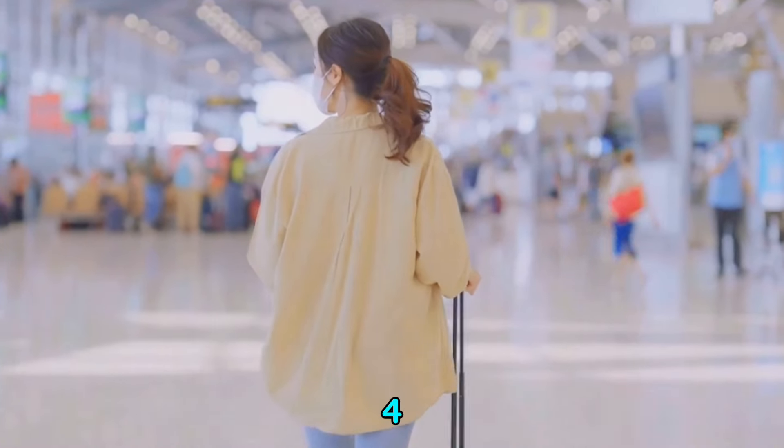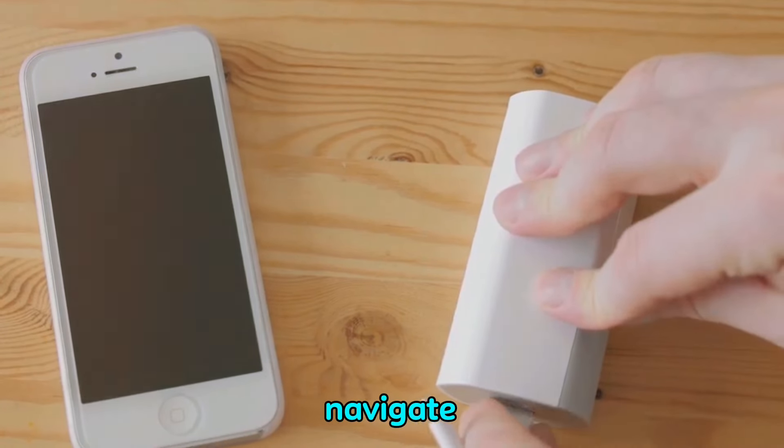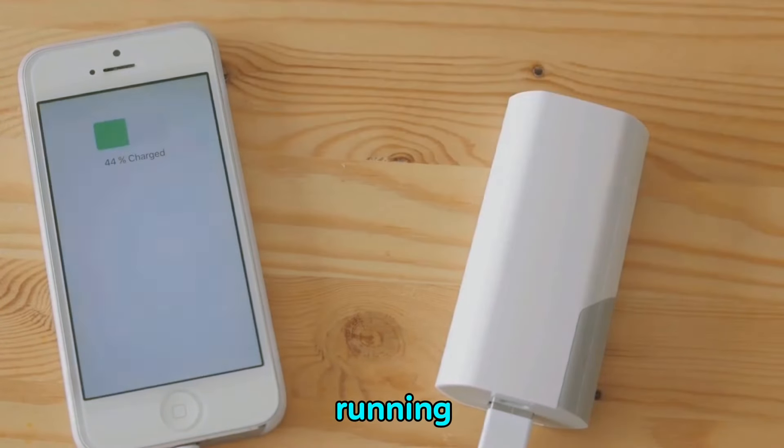Coming in at number four is a portable power bank. There's nothing worse than your phone dying when you're trying to navigate a new city. With a power bank, you'll never have to worry about running out of battery again.